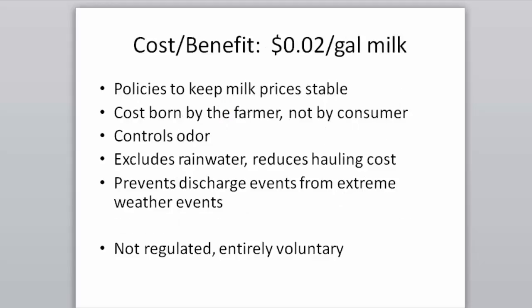There's a cost-benefit reality: this costs roughly 2 cents per gallon of milk. As a consumer that means nothing, but policies keep milk prices stable and costs are borne by farmers, not consumers. Benefits include odor control, exclusion of rainwater, reduced hauling costs, and prevention of permit violations from overflowing open containers during extreme weather events. However, it's not regulated and remains entirely voluntary.